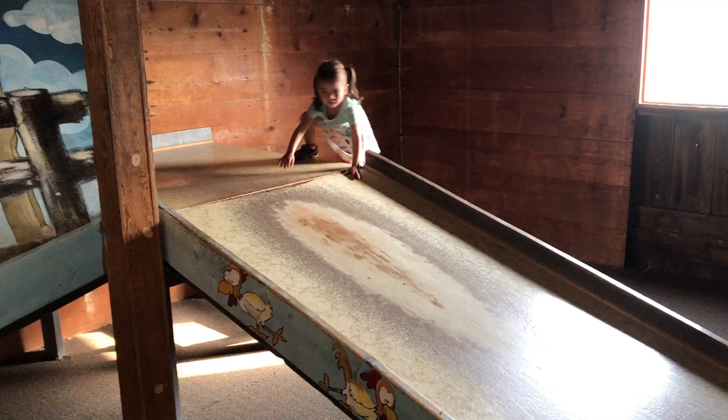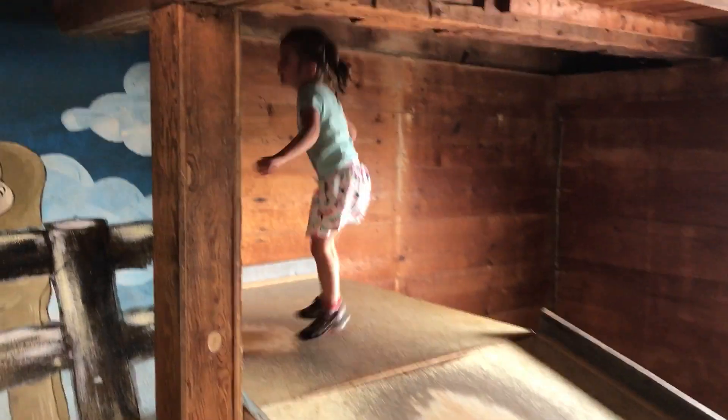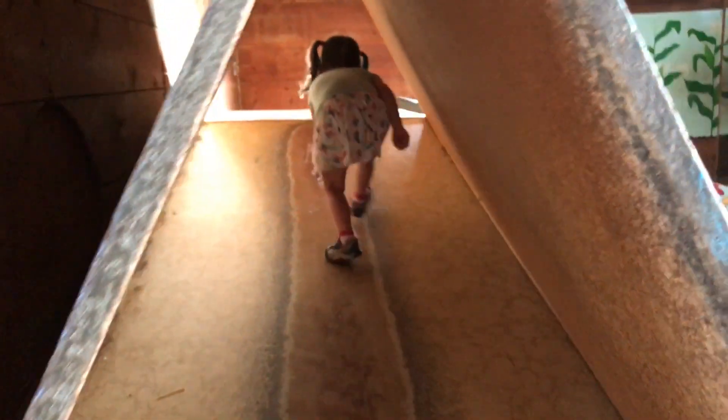Natalia is going up and she's going to go down the slide. Natalia going down the slide. You ready to go down the slide? Which way are you going? Look at all these animals. She's going down through the tunnel. You're going down the tunnel. I see you in the triangle tunnel.